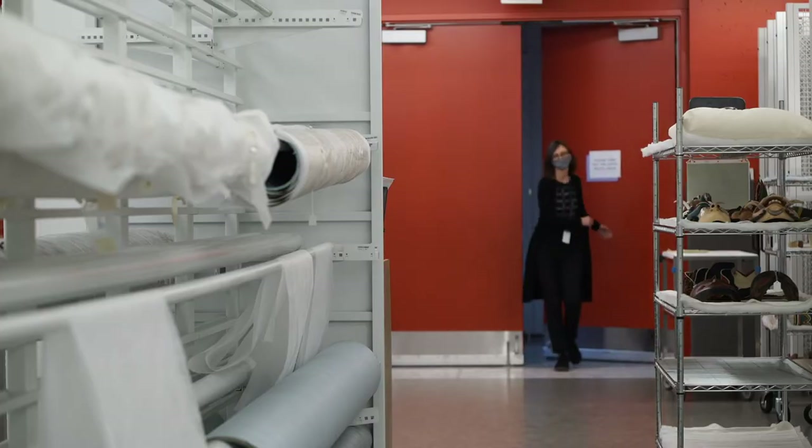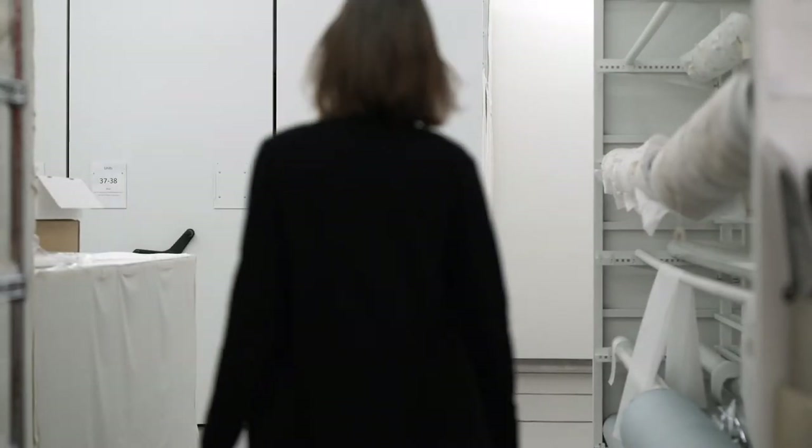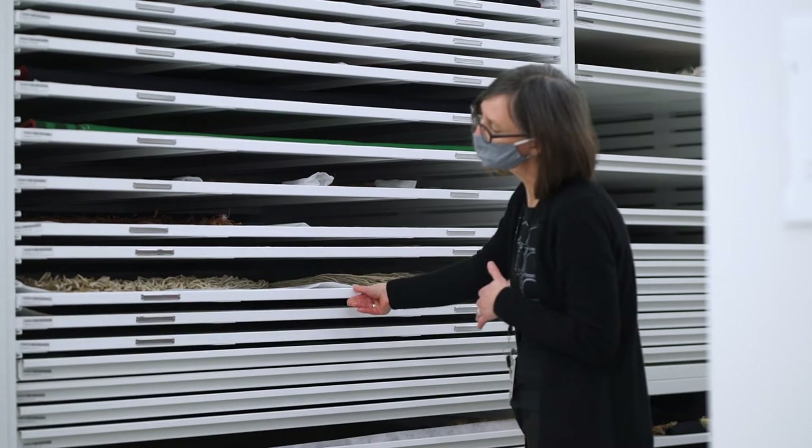This is my favorite space. Because you walk in here and you know things are happy. It feels good, and it is a very huge privilege to have this kind of space and be able to care for the things in it. My name is Heidi Swearinga, and I'm one of the conservators here at the Museum of Anthropology. The space we're in right now is our textile storage room, one of our three major storage rooms within the institution.